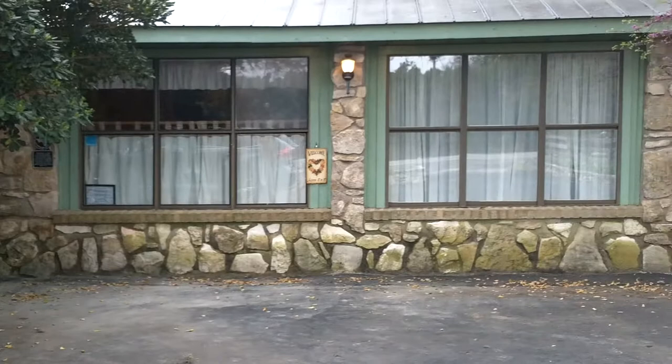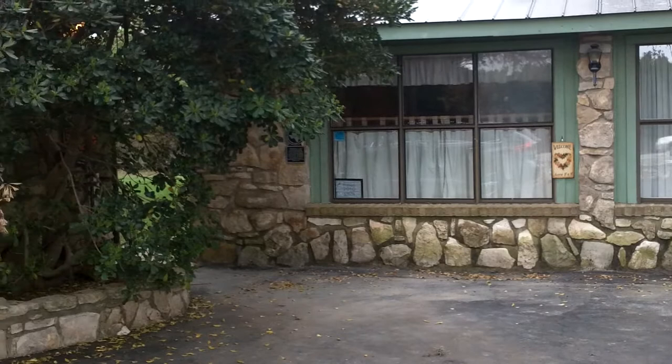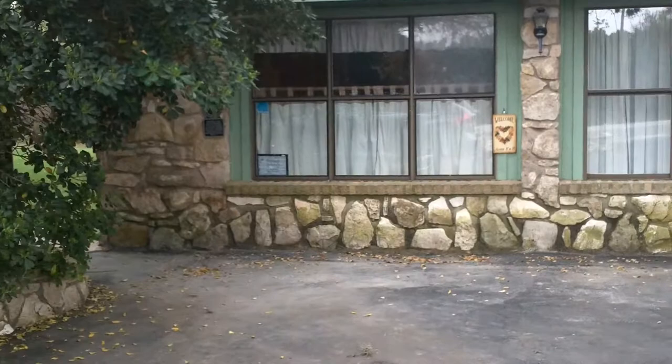Scott and I stayed at this bed and breakfast for our honeymoon, or our wedding night, let's say. It's the Acorn Bed and Breakfast. We're now going to go ahead and enter into the Acorn Bed and Breakfast.